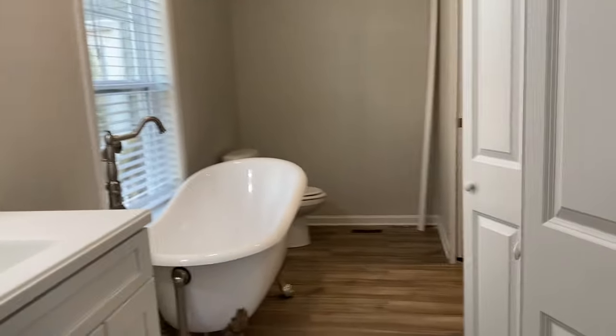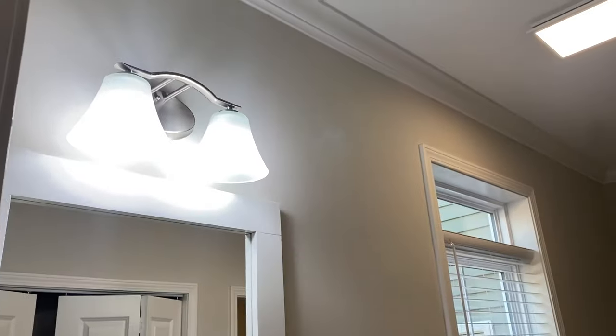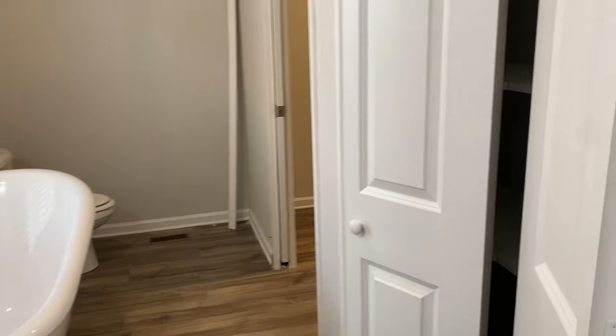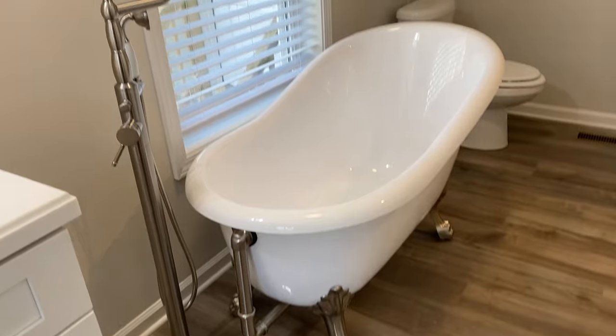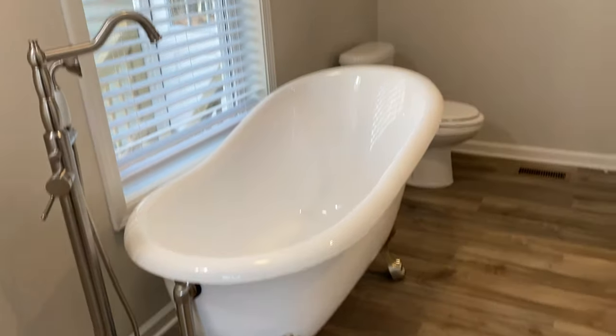Over here, you've got your vanity, your freestanding tub, and your freestanding toilet. Another pocket door to access that walk-in closet, and a really good-sized storage closet here for towels, toilet paper, etc. Check out that tub — this was put in on site, but what a tub. Beautiful.